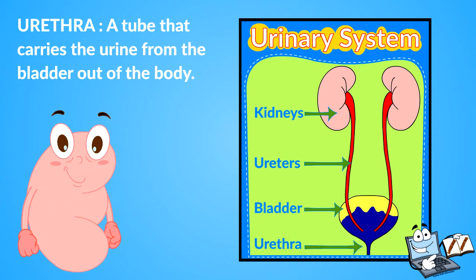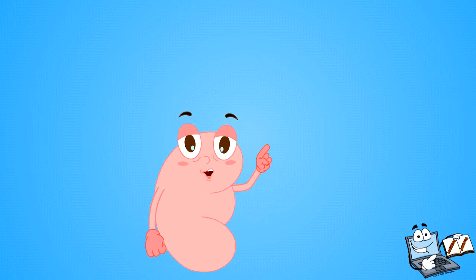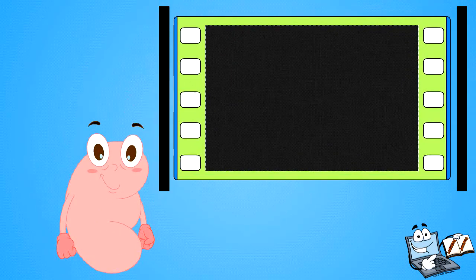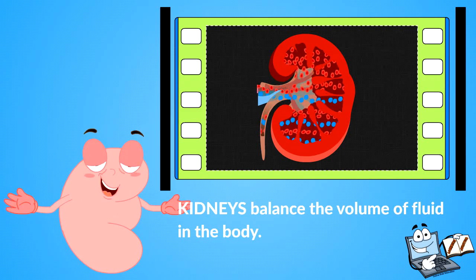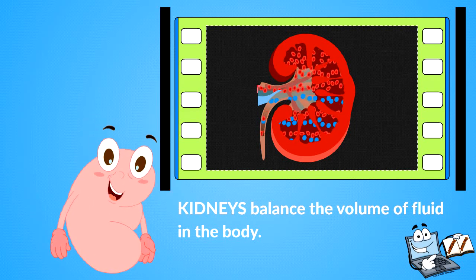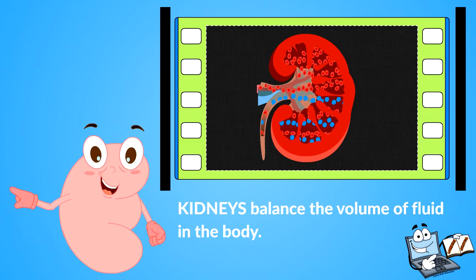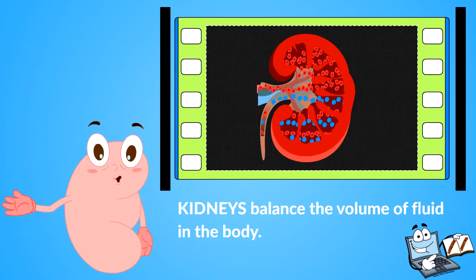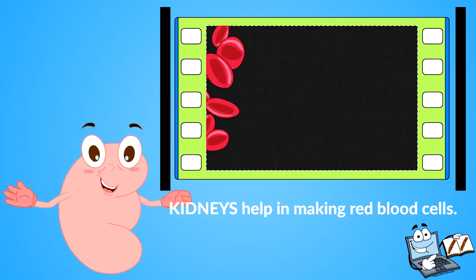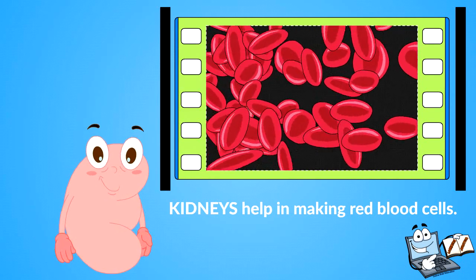Now, some other tasks performed by your kidneys: they balance the volume of fluid in the body — our blood gets filtered through the kidneys many times a day. If the volume of fluid in your body goes down, the kidneys will not make much urine until the fluid level goes back up. They also help in making red blood cells — the kidneys make a hormone that tells the body when to make more red blood cells.